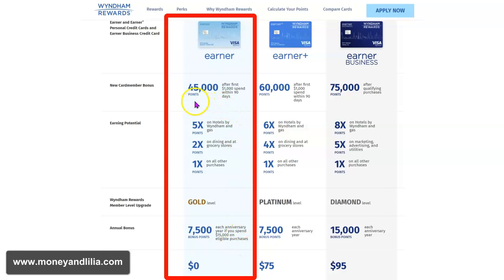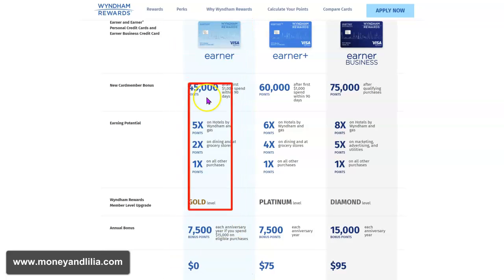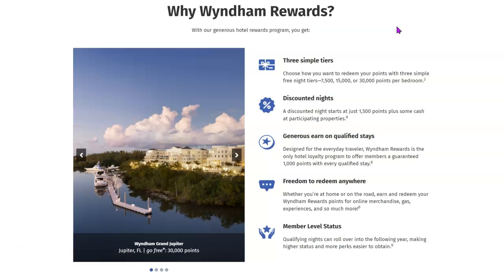But spending $1,000 within the first 90 days is definitely feasible. So just by signing up and spending $1,000 in the first 90 days, you get your 45,000 points and get to spend three nights for free at a beautiful resort like the Vino Bella in Napa. Wyndham owns thousands of hotels all over the world, so you can redeem your points at all of those properties. I love my Wyndham Rewards Visa card and highly recommend getting it. Thank you for watching and happy travels.